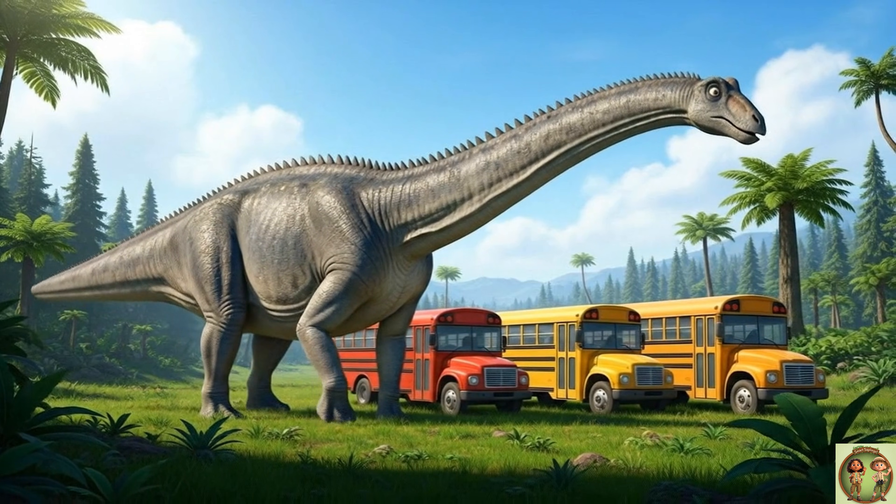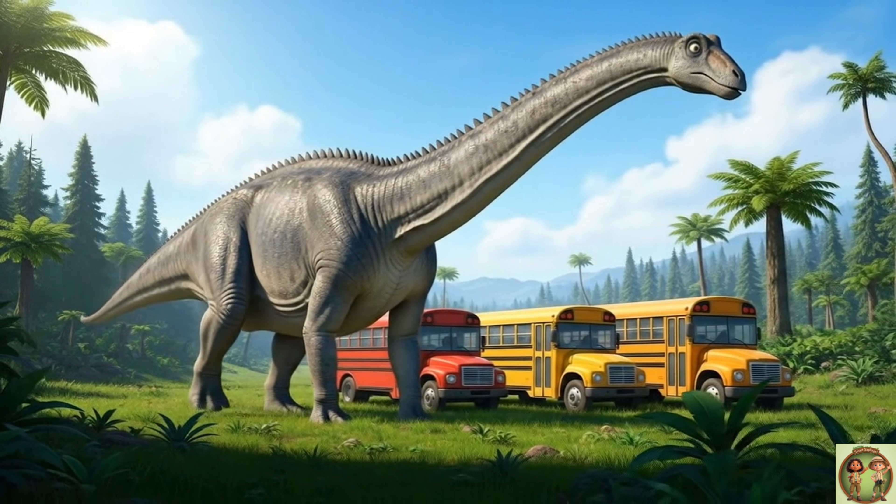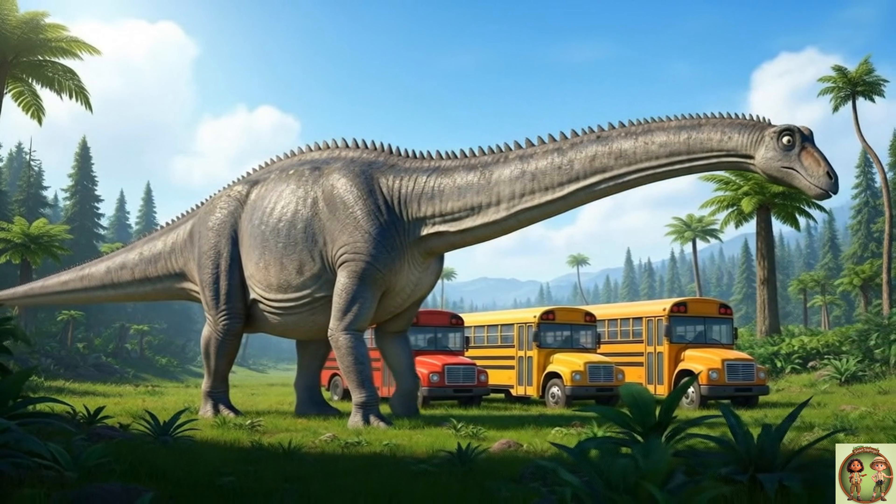Can you imagine how long a Diplodocus was? It was as long as three school buses lined up in a row! That's a whole lot of dinosaur!